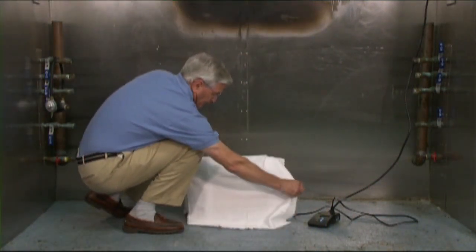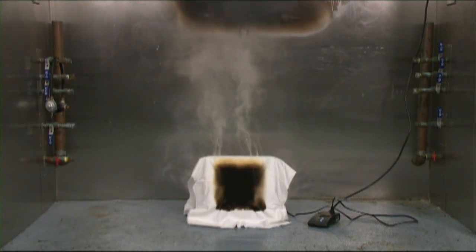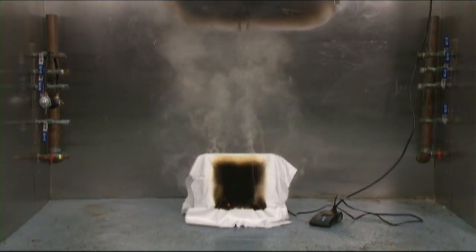With this Optimus space heater, the sensor did not activate in time. The test fabric caught fire in a matter of minutes.